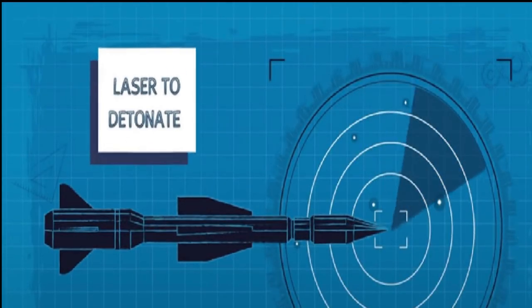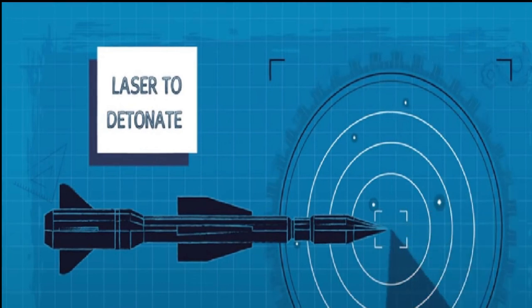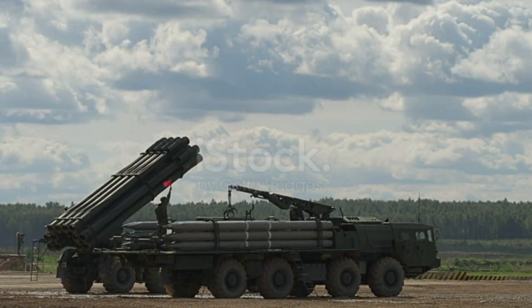A second method uses radar, sound waves, a magnetic sensor, or laser to detonate the warhead when the target is within a specified distance.